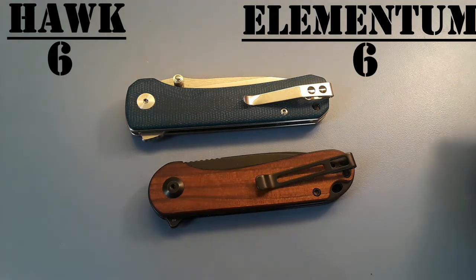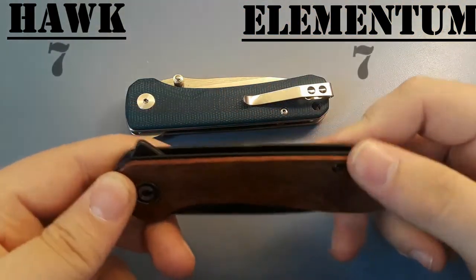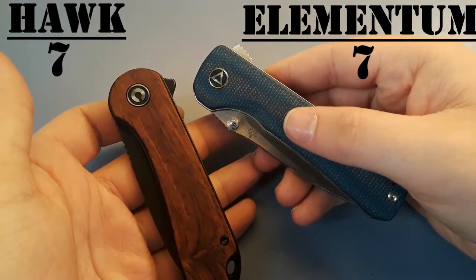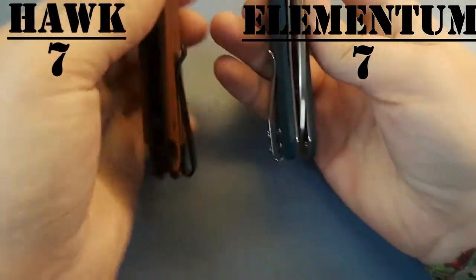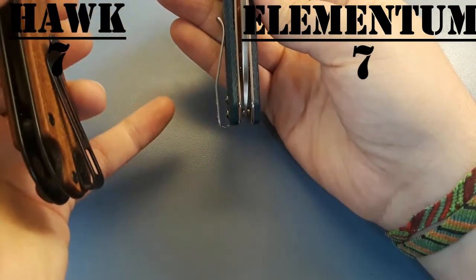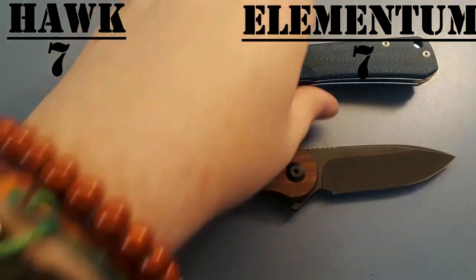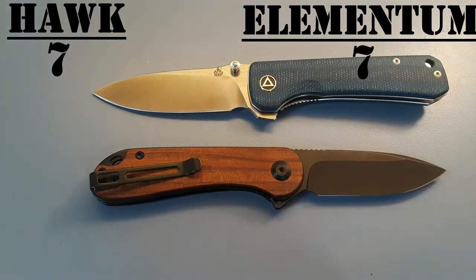Construction — they also get a tie. Both these knives are put together very very well. Both are liner lock designs with scales, and they both have really cool little pivot pins. As far as clips go, they have opposite styles: the Hawk has a clip that's sunk into the scales but with protruding screws, while the Elementum has flat screws but a clip that's not sunk into the scales. If you could combine the clips it'd be just about perfect. But they're put together very very similarly, so we give them a tie on construction.